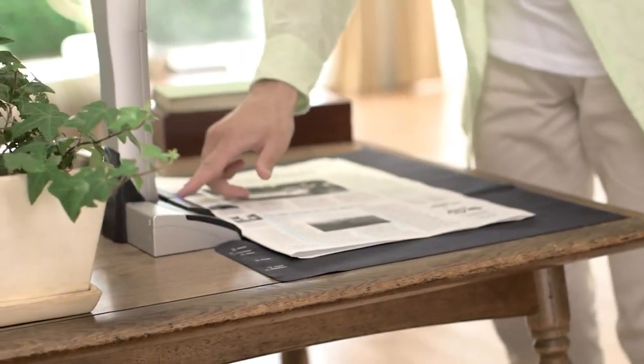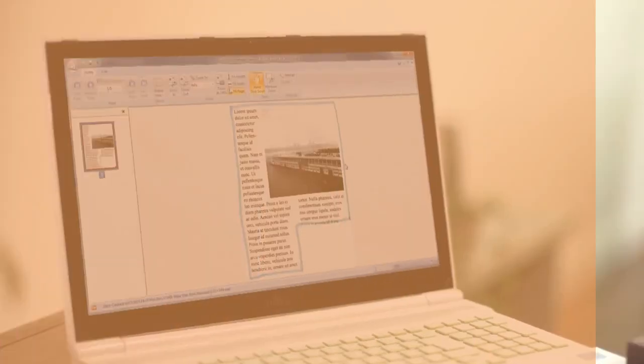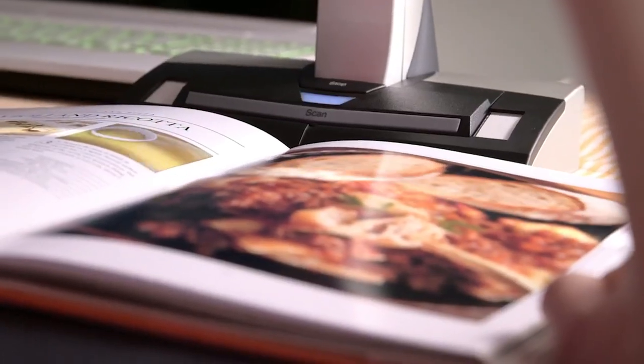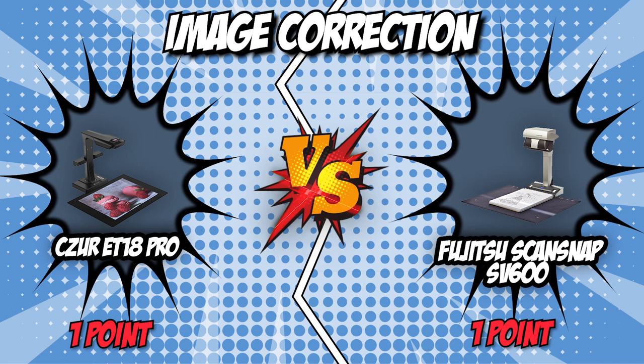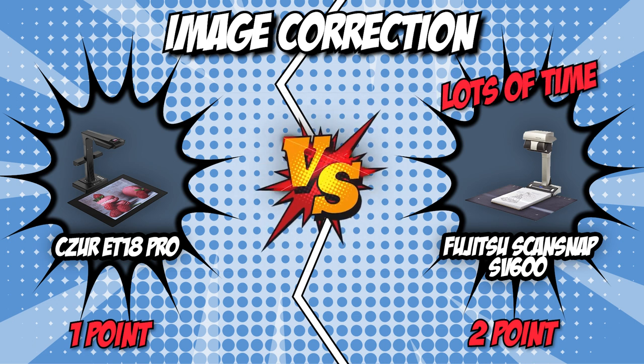Aside from that, the SV600 also removes fingers captured during the scanning process and crops the scanned images. Clearly, both scanners offer very capable post-processing image correction that lets you scan books without worrying about getting warped images. However, we will have to give the SV600 a slight edge here since it also crops away fingers from your scanned images. This underrated feature will save you lots of time when you're running late and have to scan a few documents.